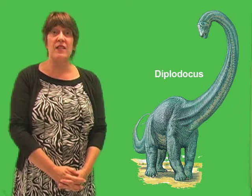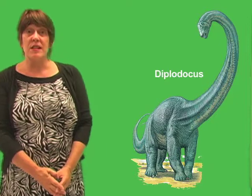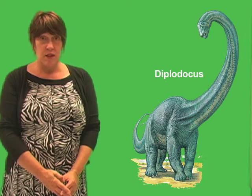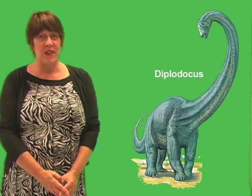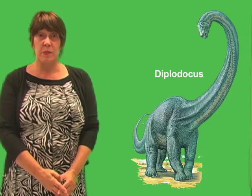They believe this because paleontologists find many fossil trackways, that is, fossilized footprints from these giant dinosaurs. The trails of footprints do not show any sign of the tail being dragged on the ground behind these massive beasts. Surely the long tail must have had some function. There are a couple of possible explanations.